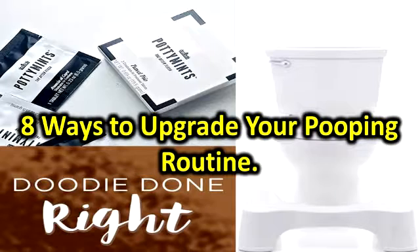Squatty Potty. Here's a thing we bet you didn't know: you're pooping all wrong. The way our bodies are designed, you should actually be squatting. That's because sitting on the porcelain throne causes a strain on your colon, which makes doing your business a bit more difficult. The Squatty Potty elevates your legs to put you in a more — shall we say — natural position. Buy it: $33 at SquattyPotty.com.